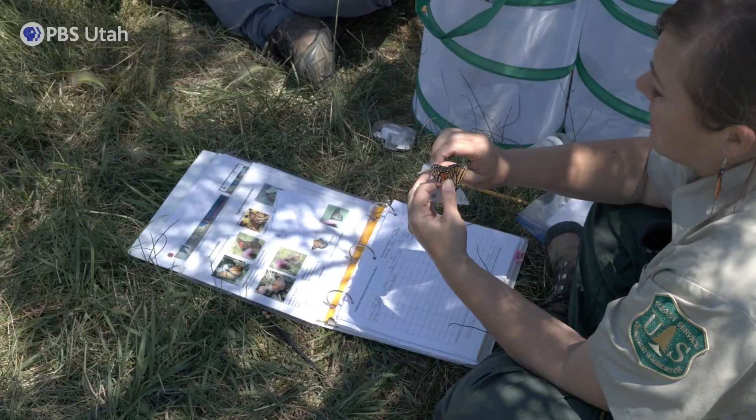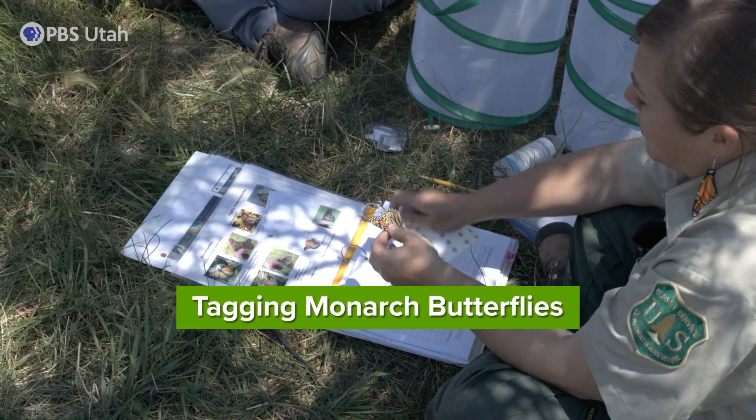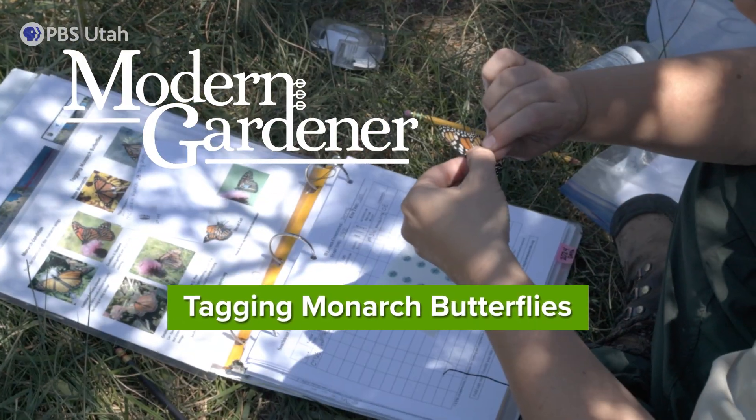I'm Natasha Haddon and I'm a wildlife biologist on the Ashley National Forest here in Vernal, Utah. Today we are catching monarchs and we will be placing tags on monarch butterflies.